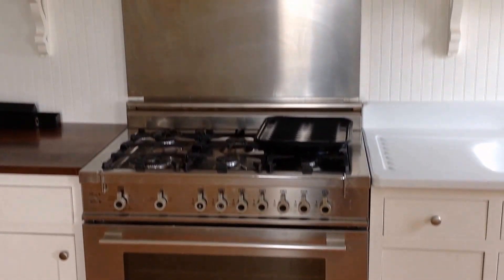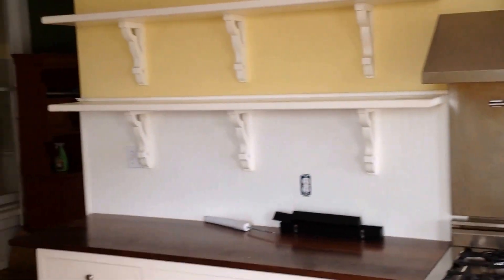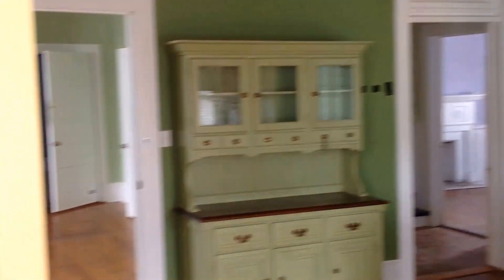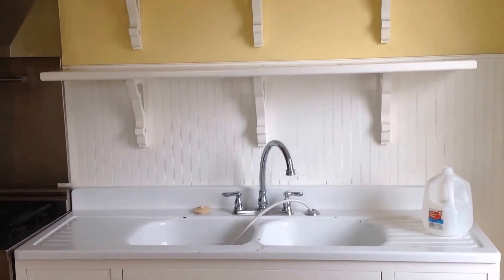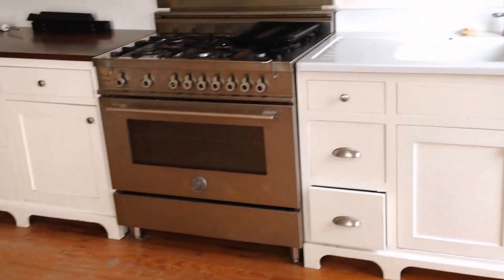We're here at 204 North Main Street in Lewisburg, North Carolina for an auction coming up on a historic home. This is what you call a country kitchen deluxe right here — plenty of light, old farmhouse style sink, hardwood throughout.